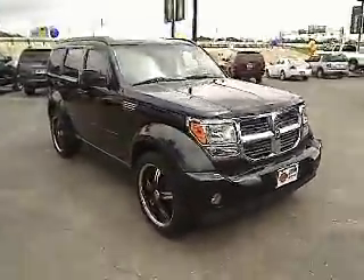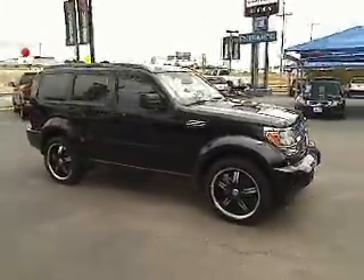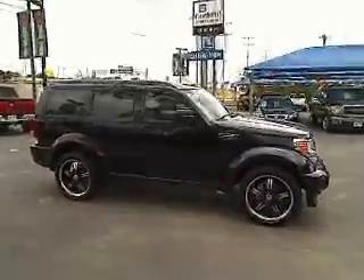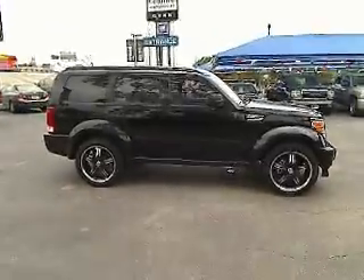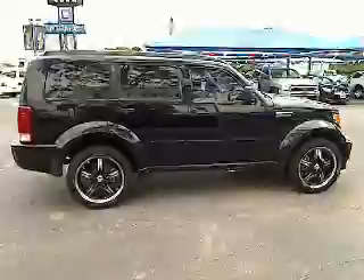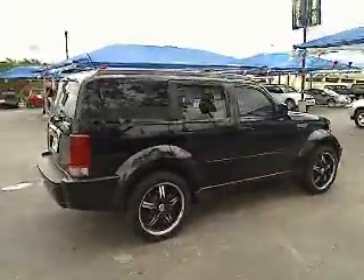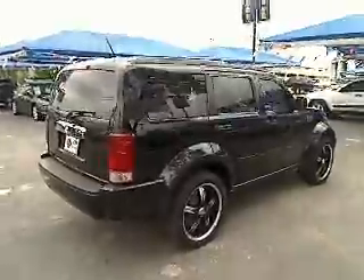And it's priced below twenty thousand dollars. This vehicle has less than 45,000 miles. Here are some of this vehicle's great options: steering wheel audio controls, traction control, air conditioning, four-wheel ABS, power steering, adjustable steering wheel, and cruise control.